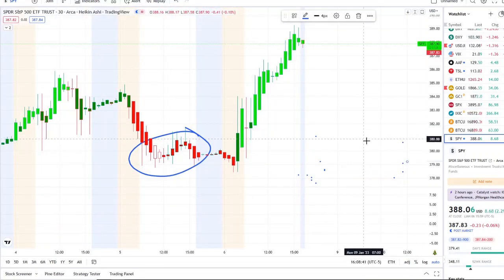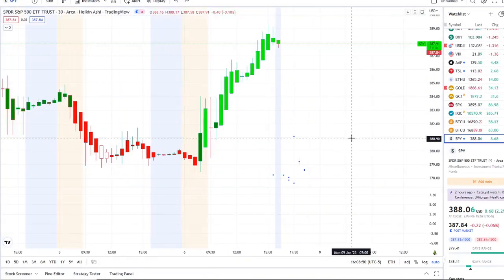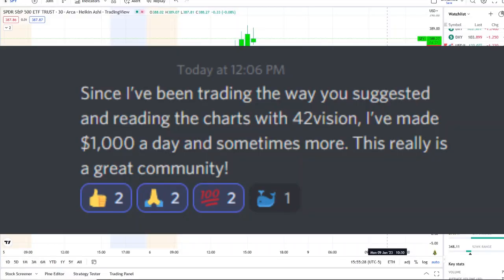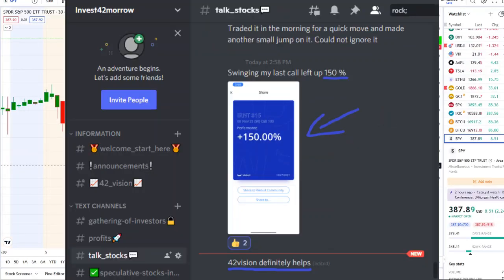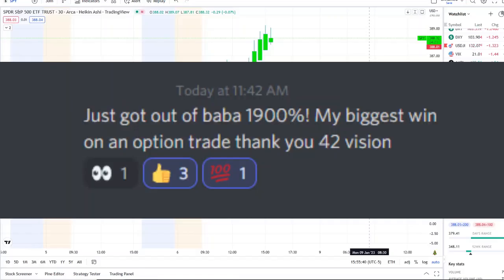Here we are with the SPY breaking through those key resistance levels we broke down in yesterday's video. Before we look at what the inflow versus outflow is showing, I want to share the home run opportunity mentioned this morning over at the Discord. The home run of the day was spectacular and beyond expectations. If you want to know about these stocks early on and receive this clarity and edge of the charts, check out the link down below in the description to the Discord.